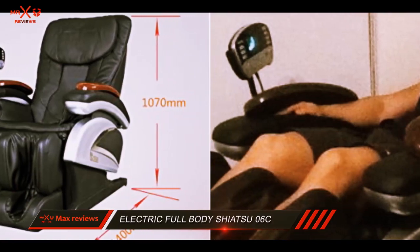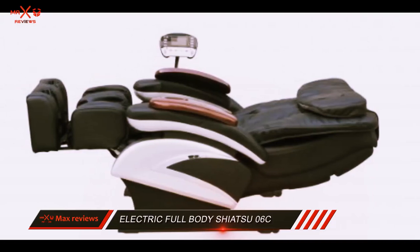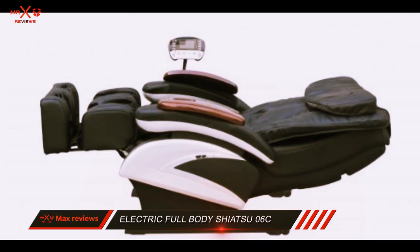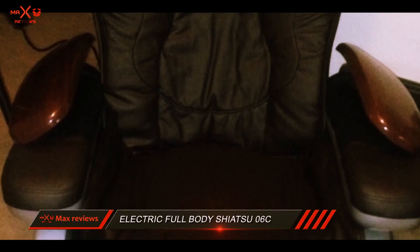It is well made with a sleek look. It also provides the ultimate shiatsu experience with the use of compression, percussion, and power rollers, kneading, tapping, and flapping. It's a whole body massager, so even your feet get relaxed and soothed with the addition of the heated stretched footrest.